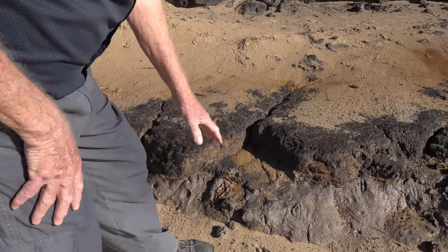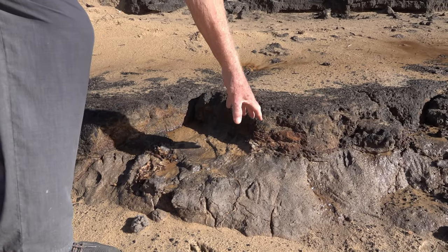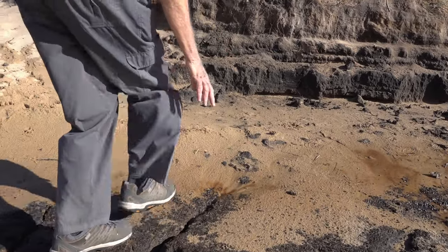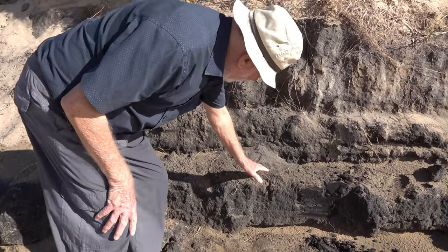We can see the grey clays clearly down here, with a very sharp boundary into the organic peaty material and it runs about 50 centimetres thick at this point.